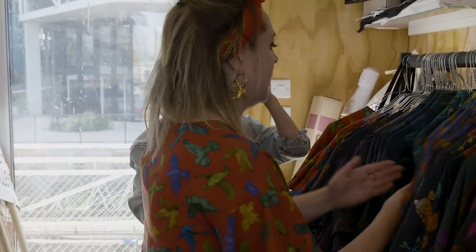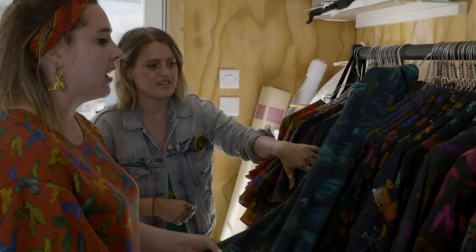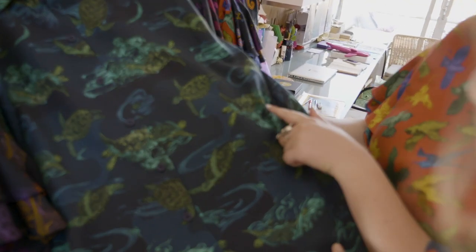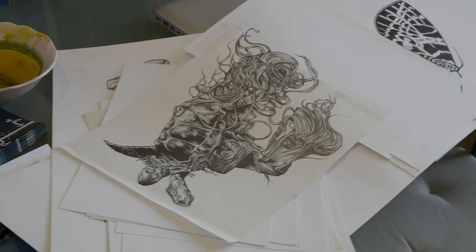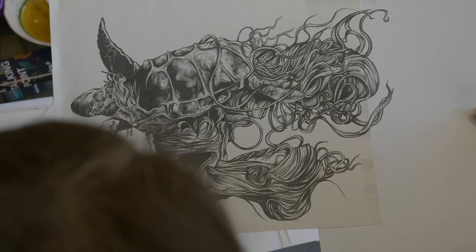You say you do three prints a season. So the other two that we've got — this one is supposed to look quite camouflage-y. The idea is that you're looking at turtles sort of swimming in and out, and you look a bit closer, and actually they're caught in plastic sheeting. It's sort of just a bit more of like, oh, natural habitat — oh no, hang on, what's going on here?